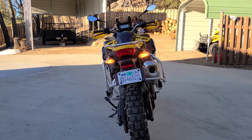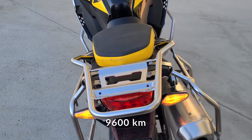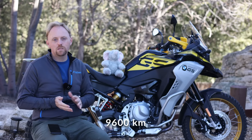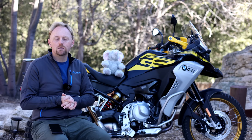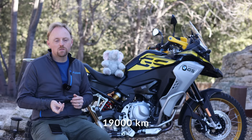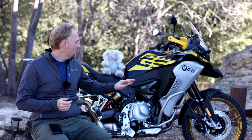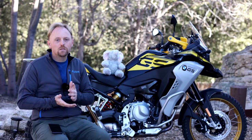BMW specifies a 6,000-mile oil change interval. Oil changes are fairly simple — they use a spin-on automotive-type filter with one drain plug. Valve adjustments come every 12,000 miles and can be quite expensive, as BMW service centers tend to charge a lot for their service. The air filter is located under the top gas tank cover and takes about 5 to 10 minutes to access.